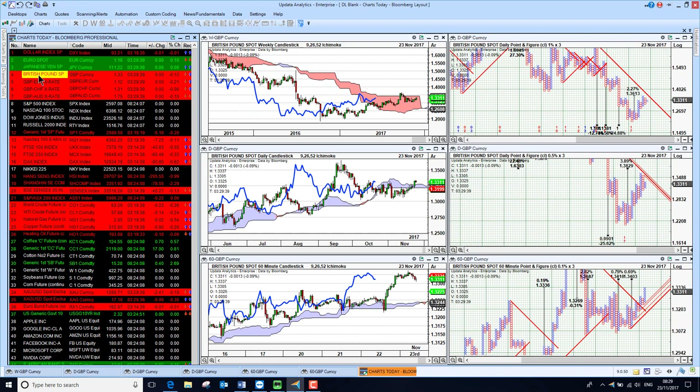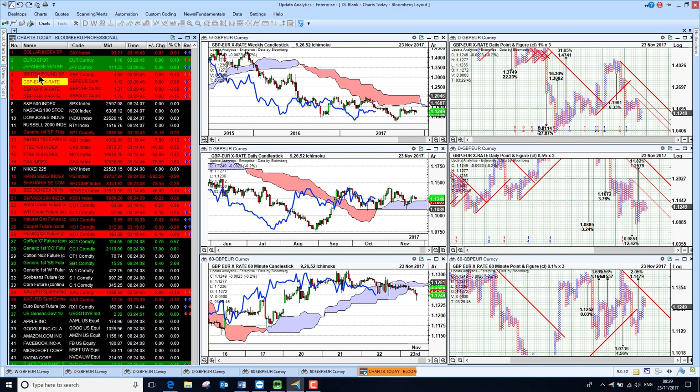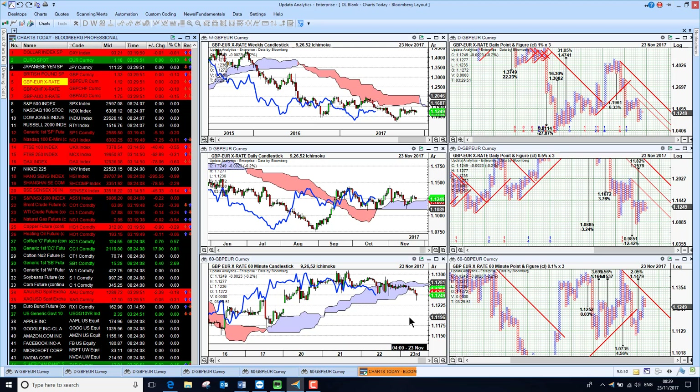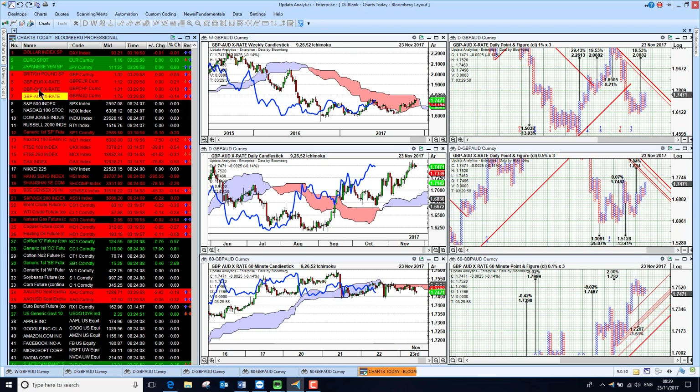Sterling is fairly flat against the dollar, but that's because both currencies are generally weak, and we see that when we get to the euro-sterling rate — we are just falling away. The UK budget yesterday and lower predictions of growth are probably starting to have a little bit of an effect on the sterling rate. We're also seeing it lower against the Swiss franc, and against the Australian dollar just ticking lower as well.